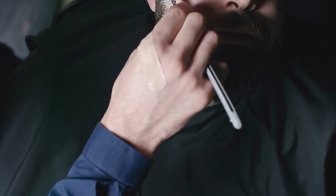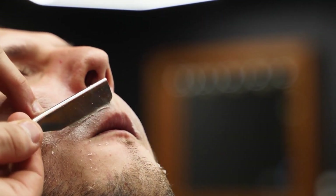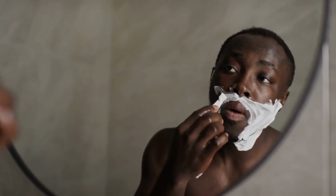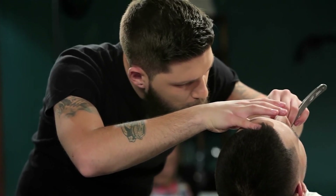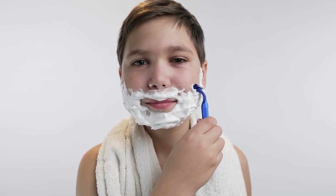Yet the conundrum of increased hardness and brittleness persists. To strike a delicate balance between durability and resilience, the blanks undergo a final reheating step. This brief exposure to heat serves to temper the metal, relieving the internal stresses that render it brittle. As a result, the blades emerge with the ideal combination of hardness and toughness — hard enough to maintain a sharp edge, yet resilient enough to withstand the rigors of daily shaving.